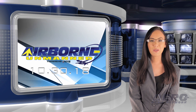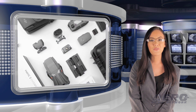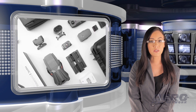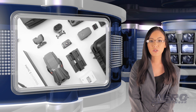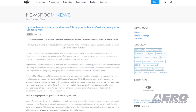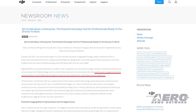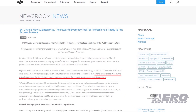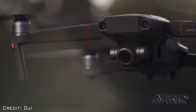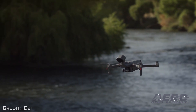DJI has unveiled the Mavic 2 Enterprise, a portable drone with features designed for businesses, governments, educators and other professionals. The Mavic 2 Enterprise extends users' capabilities during critical operations like firefighting, emergency response, law enforcement and infrastructure inspections.